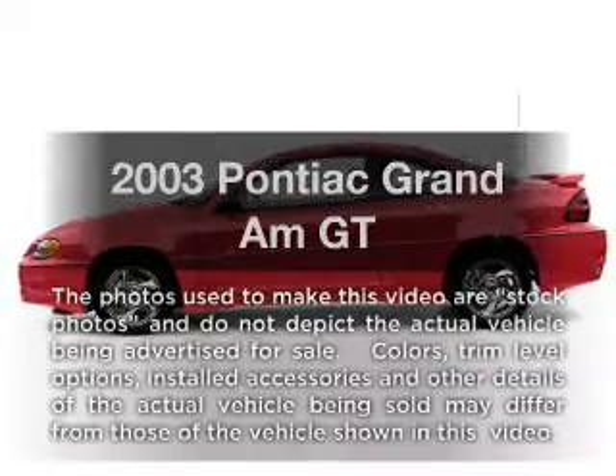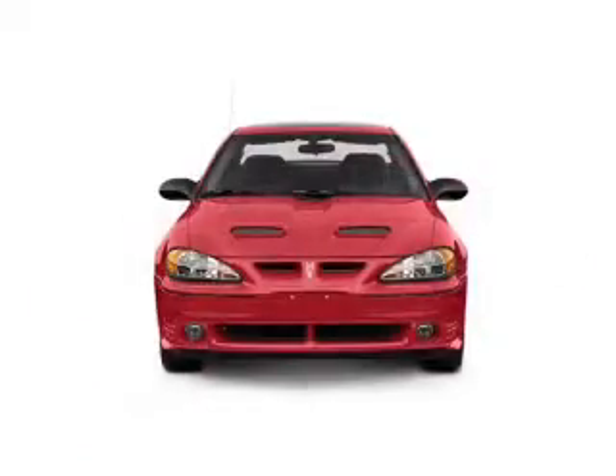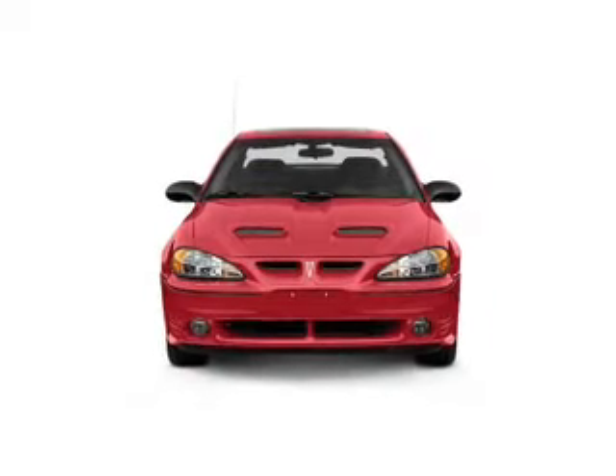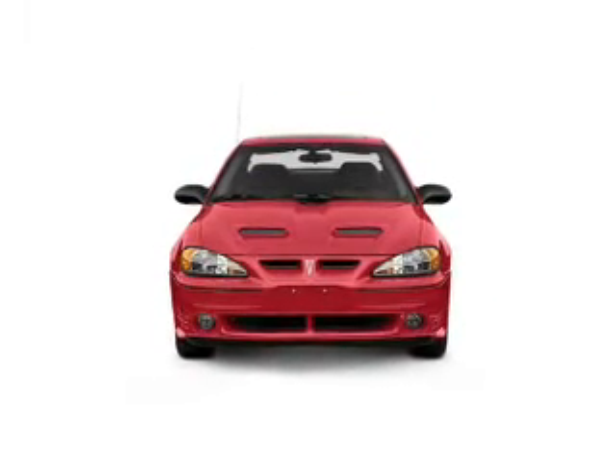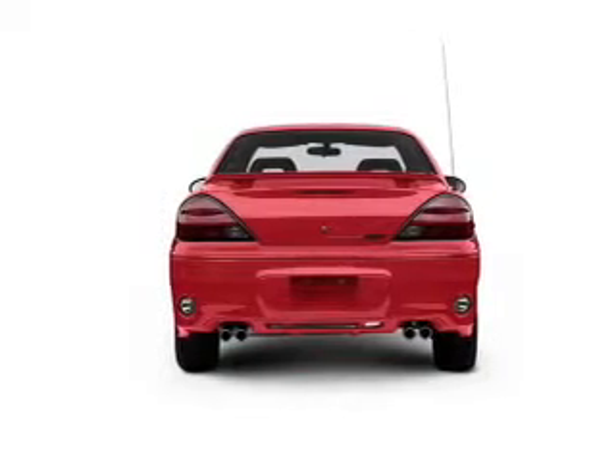Get noticed in this 2003 Pontiac Grand Am. Everything you need under one roof with this great vehicle. With a reliable six-cylinder engine that responds smoothly to its automatic transmission, premium wheels lend a distinctive appearance.